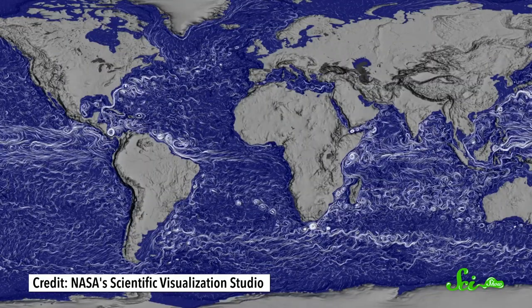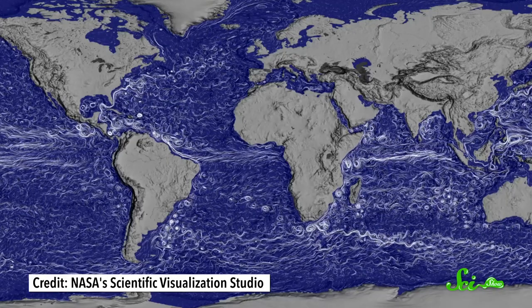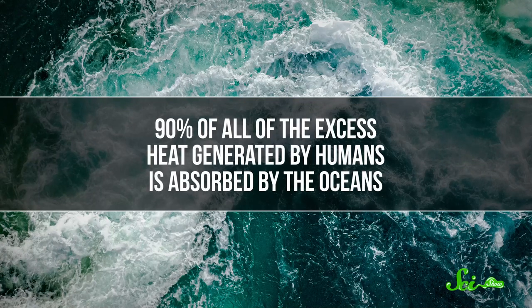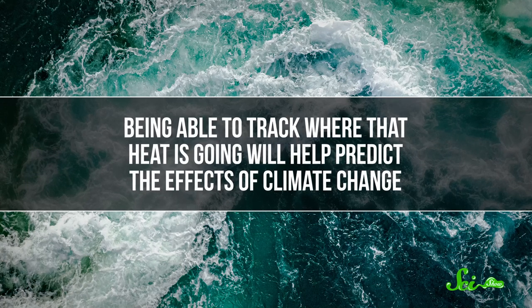Even so, researchers hope that studying the field in the future will help us map ocean currents across the globe. That'll help us better understand how heat moves around the world. Ninety percent of all the excess heat generated by humans is absorbed by the oceans, so being able to track where that heat is going will help predict the effects of climate change.